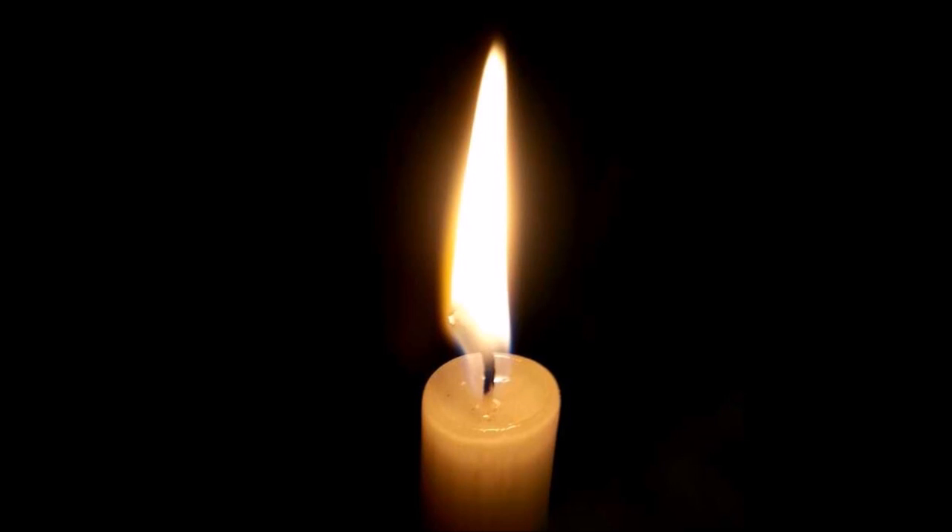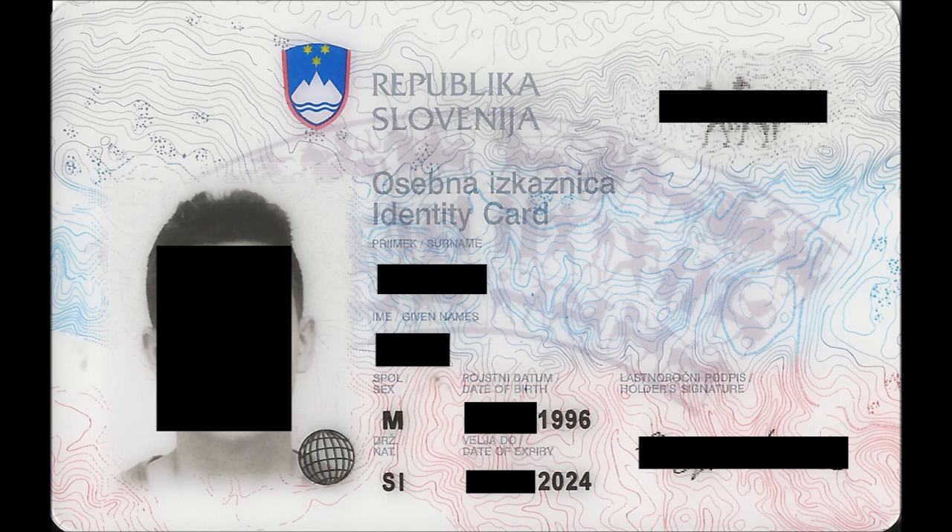Welcome back. Today's video topic is about personal identity cards. I've been in a heated discussion over one of my YouTube accounts in the comments with an Englishman about identification cards. So today I'm going to explain why having an identification card is important, and how a Slovenian identification card looks and works.